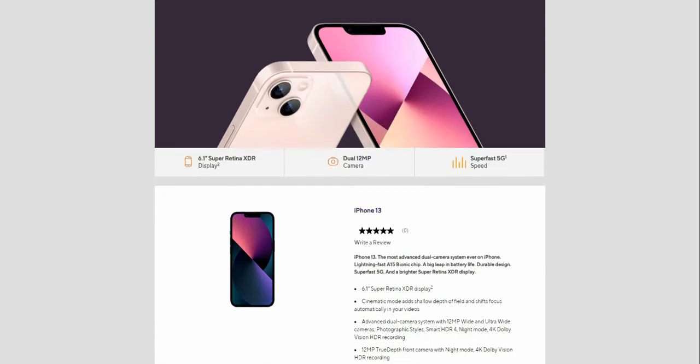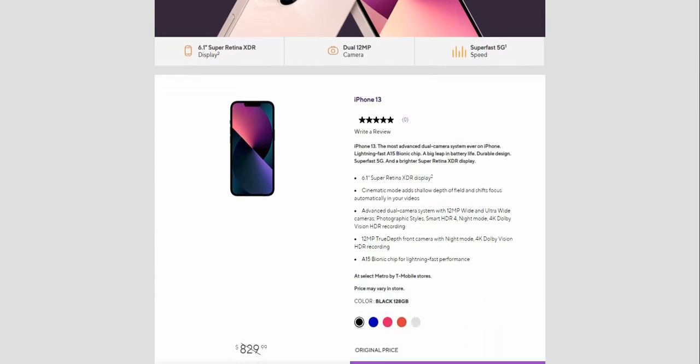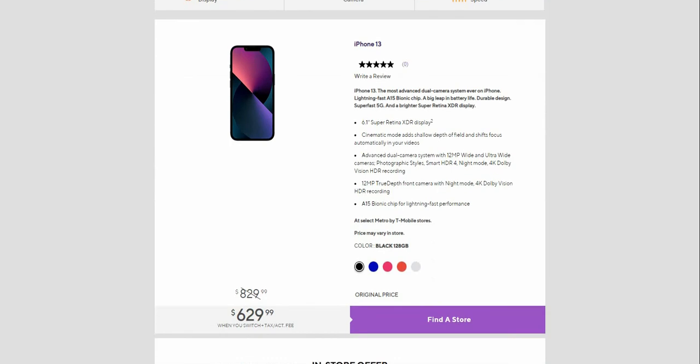This is what the iPhone 13 looks like. It looks like the iPhone 12 from last year but with slightly better internals. Quick specs: 6.1-inch display, dual 12-megapixel cameras, and super fast 5G.